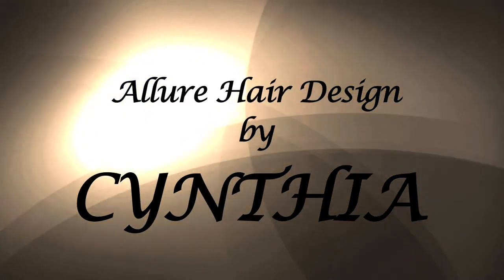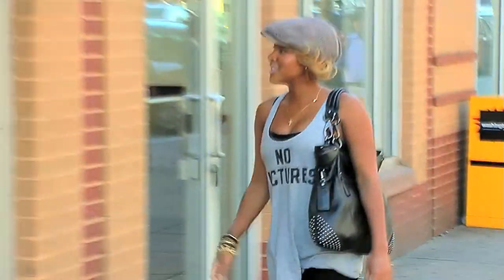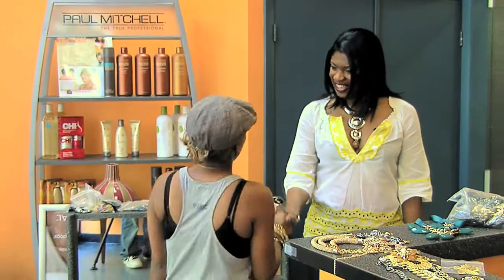If you're looking for excellence in black hair care and styling, whether you're looking for trendy and fashion forward or a more subtle classic style, Alluring Hair Designs by Cynthia is the place that will make you look and feel your personal best.